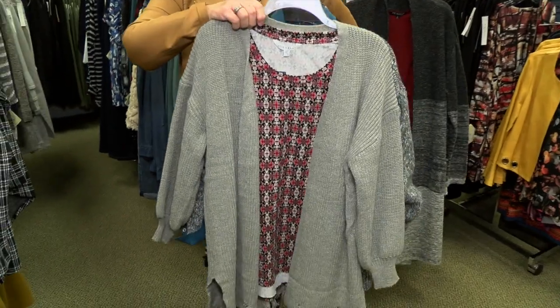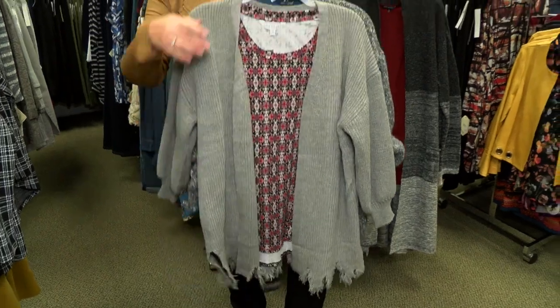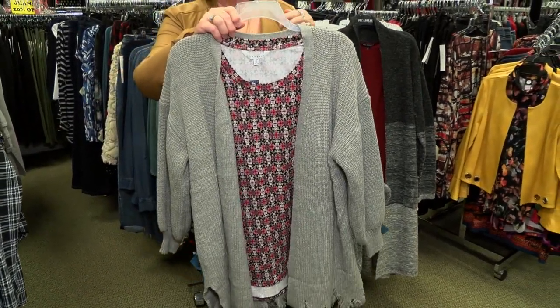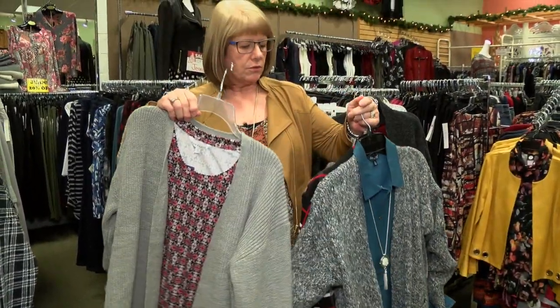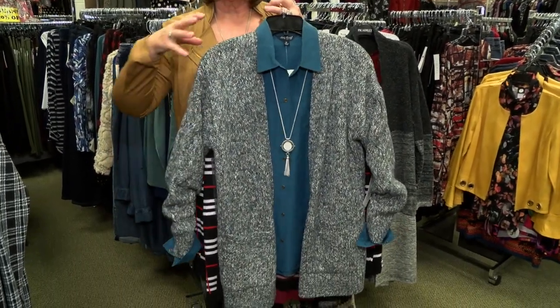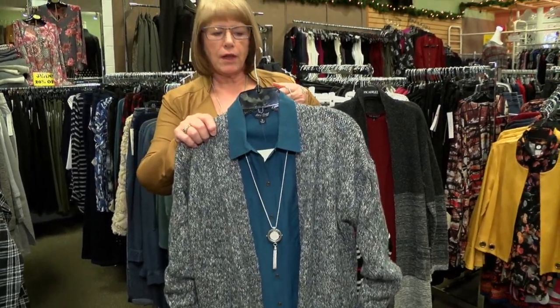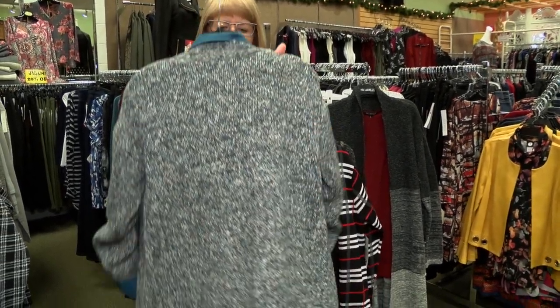This is maybe a little bit younger look. It has more of a ragged bottom, so a little different treatment, with a fun print — again, great with jeans. So cute and really soft colors. If you don't want something quite so bright, there are so many colors in this you could do a lot with this little cardigan.